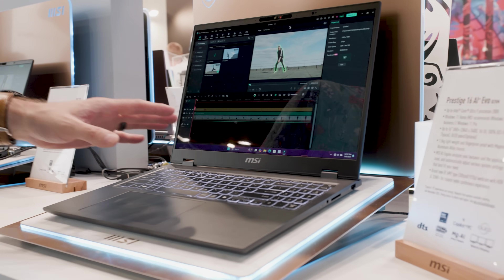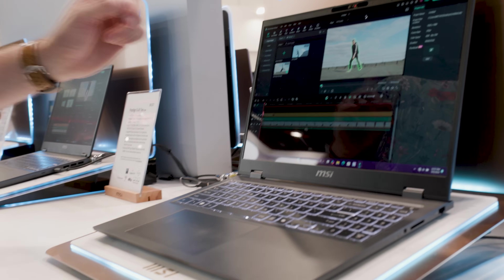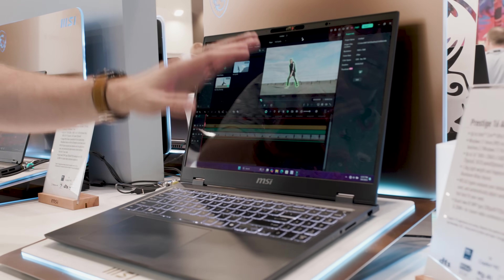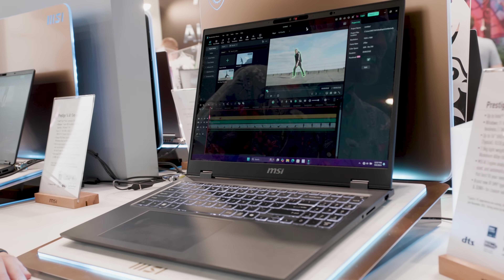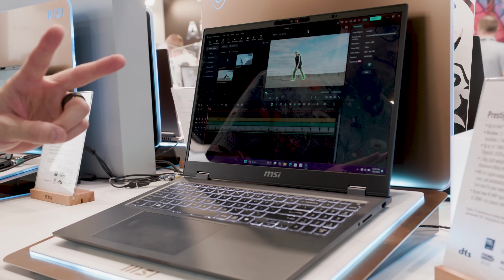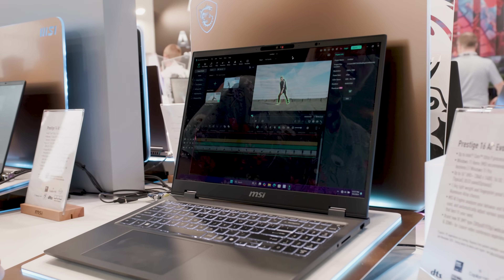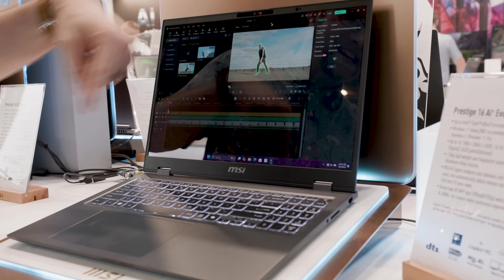First up on the lineup, we have the MSI Prestige 16 AI Plus Evo, technically the B2VM model right here. It features up to an Intel Core Ultra 9 processor, which on the placard here is labeled as 288V. I did not take the Lunar Lake briefing, so I actually don't know what that means for this model — this is news to me, so I have to look into that. Maybe go read an article by Mark Hachman, link in the description.